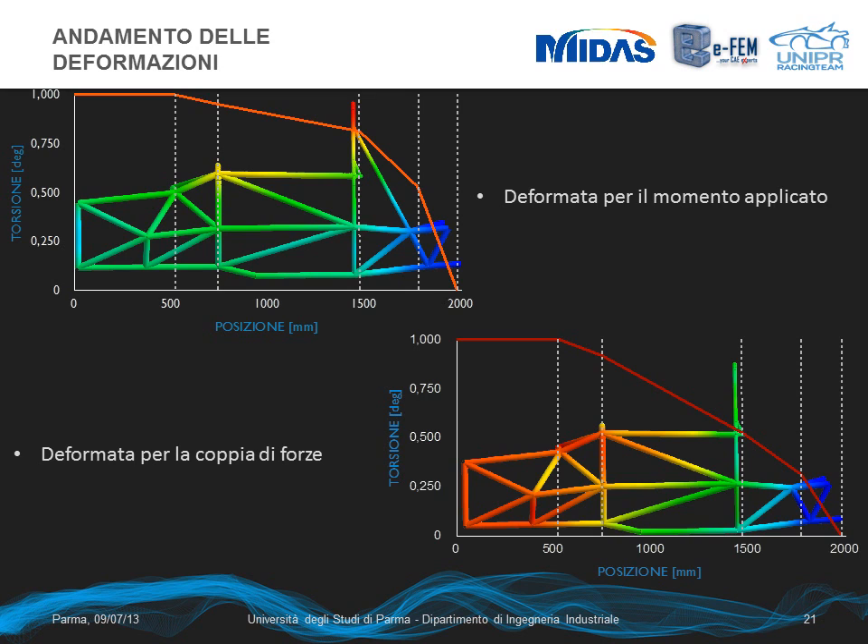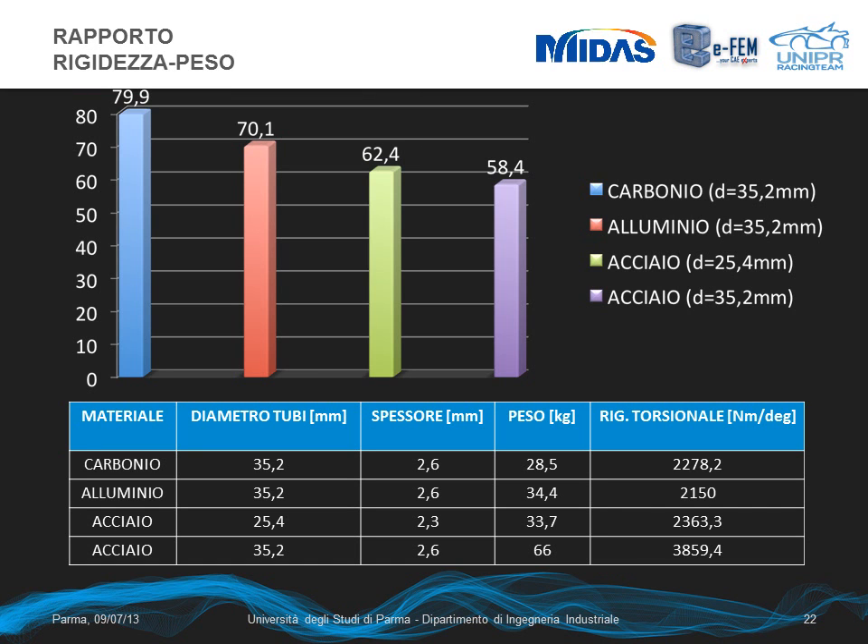We can see the rotational deformation along the entire frame. At the end, we compared different construction types for our frame, considering the same tube diameter but different materials such as steel and aluminum, commonly used in Formula SAE, as well as a steel tube frame with the minimum allowable diameter. The torsional stiffness is higher for the steel tube with 35.2 mm diameter, the same as our carbon tubes. However, when relating torsional stiffness to weight — since both are important for this type of car — our car achieves the best ratio, and the torsional stiffness is in line with other cars in this competition. That's all; thank you for your attention and have a nice day.